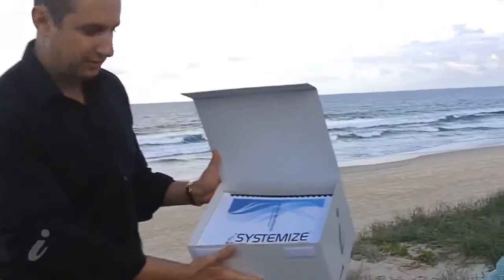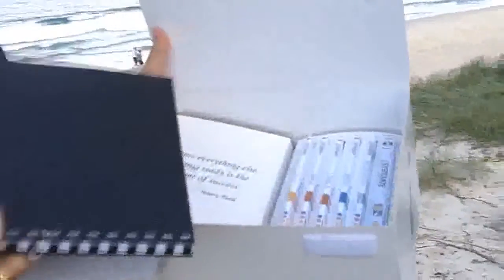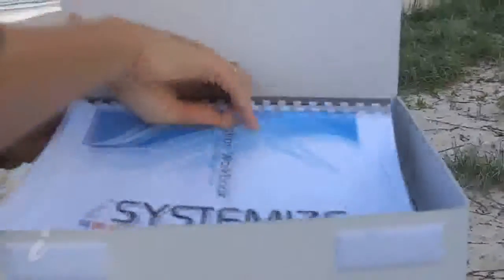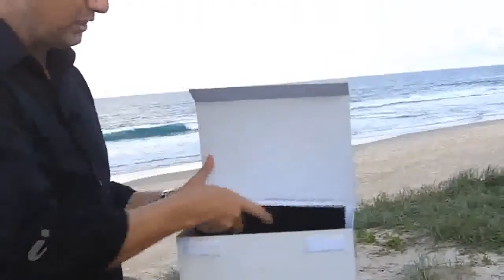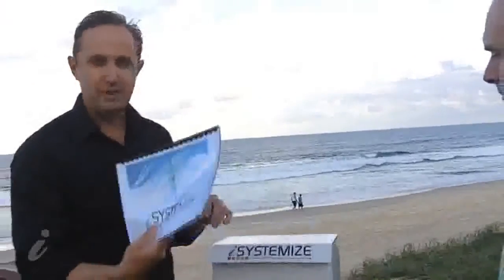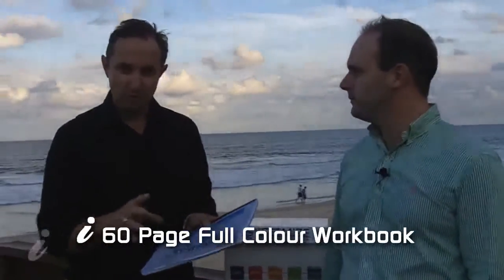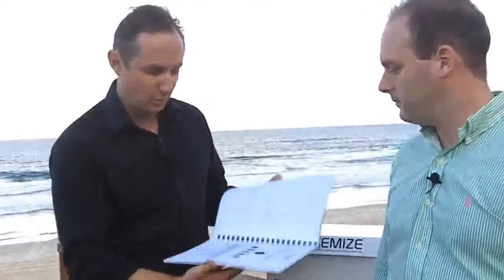It comes in a little box like this with the workbook on top, and then underneath we've got all the DVDs and the resources that you'll need to make your video system a success. We're going to go through each one of these parts one by one, starting with the workbook. There's a workbook which goes along with the DVDs — four DVDs, three modules — and each DVD corresponds with a lesson inside the workbook.